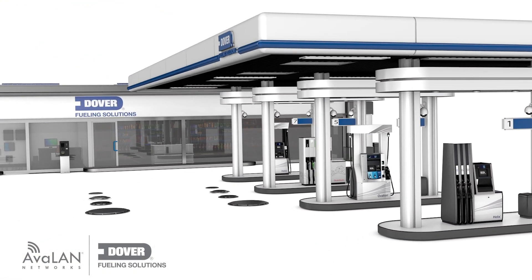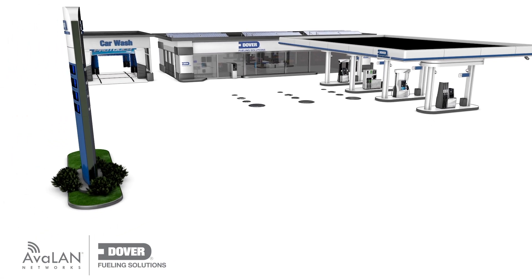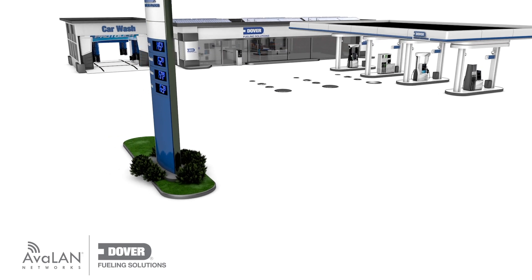The DFS Wireless Connect forecourt connectivity solution will deliver optimal performance, robust security, and meet the requirements of today's technology — and whatever the future holds too.